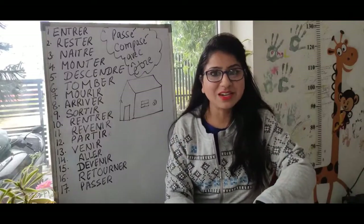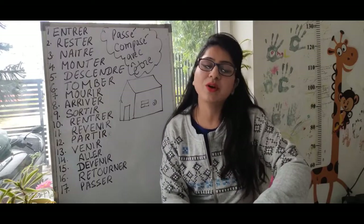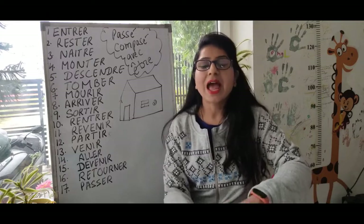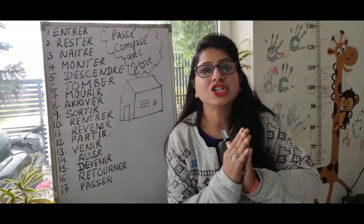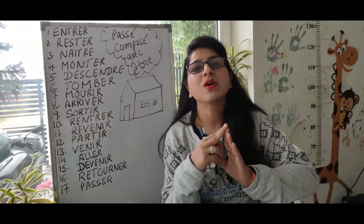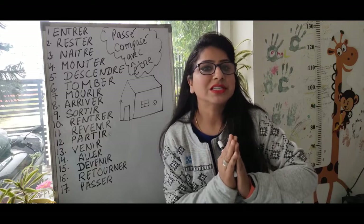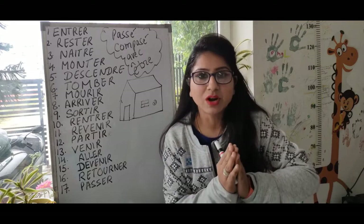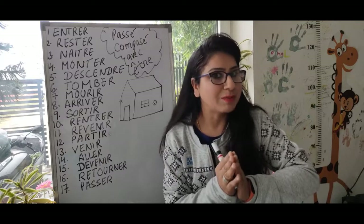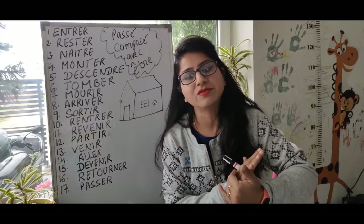In my previous video on passé composé Part 1, I showed you how to make passé composé with the help of avoir as a helping verb. Now I'm going to teach you Part 2 — how to make passé composé when we are using être as a helping verb. For that, you first need to learn 17 verbs. With those 17 verbs, we use être as a helping verb, and with pronominal verbs, we also use être.